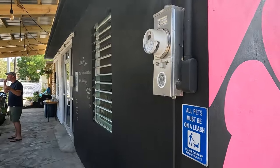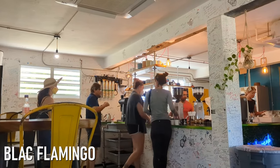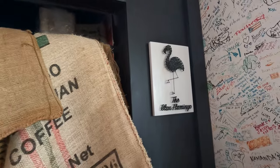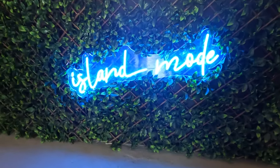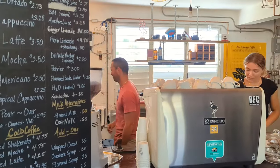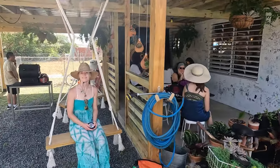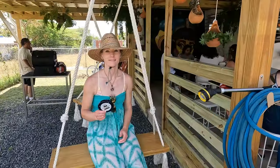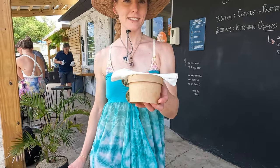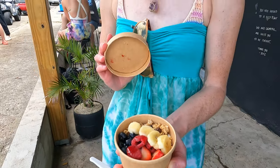That search for coffee led us just a couple of blocks south to Black Flamingo, which we found to be an especially popular spot on this Friday morning. After a few minutes browsing the menu we decided on our order and made our way outside to relax while our coffee and breakfast was being prepared. We got yogurt, granola, and fresh fruit.